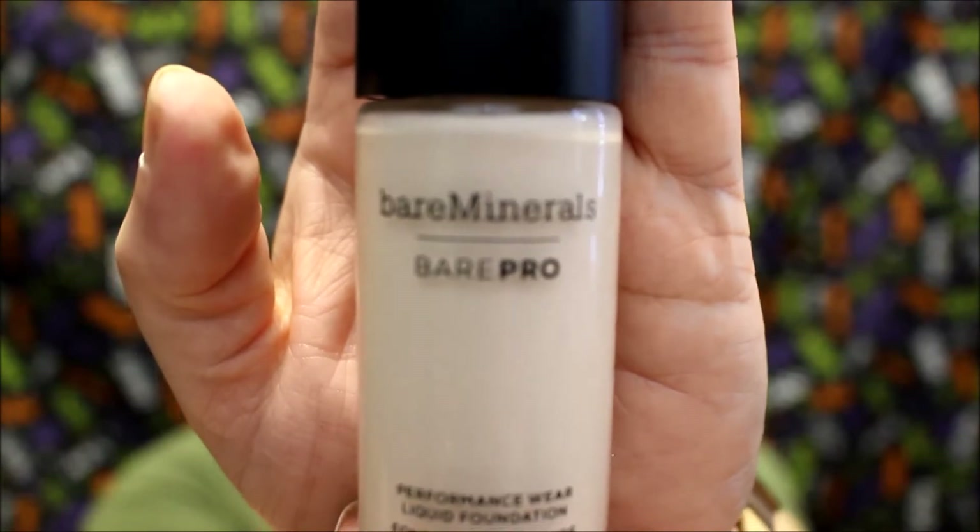This one was very disappointing — the Bare Minerals Bare Pro foundation. I've only tried it a couple of times, and it may be the primer, the weather, or my face reacting to new skincare, but it just did not work out for me. I'm going to keep trying it with different primers, different powders, and different ways of applying skincare beforehand. When I tried it, it was literally gone off my nose and chin in just about five or six hours, and this is supposed to last up to 24 hours. Very disappointed, but I'll keep trying.